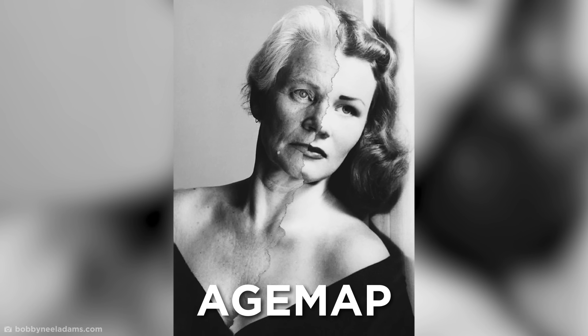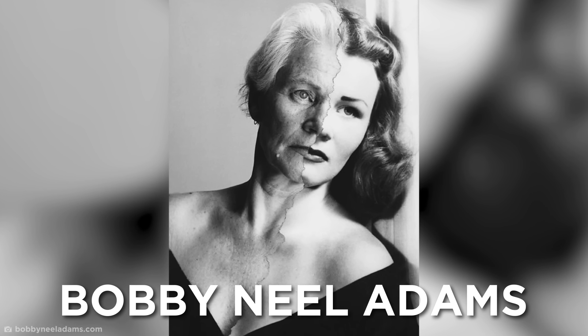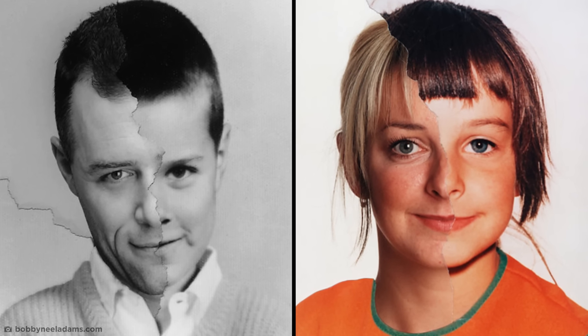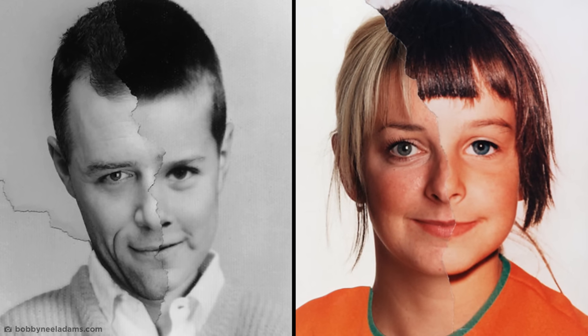Even as we age, it takes more than time to stop us being beautiful. Just look at Sally here, as photographed as part of the Age Map series by Bobby Neal Adams. This series takes old photos of a person and then replaces part of that image with their older face to see just how they've grown. On the right here, Sally is just 14 years old, but on the left, she's 62. And while her hair is now white and she has a few wrinkles, she's still got the incredibly classic poise and grace she did when she was 14. So if you need proof that age is only a number, here it is.